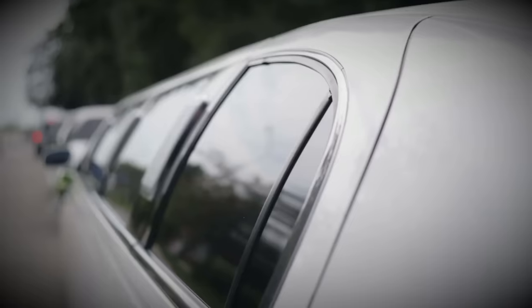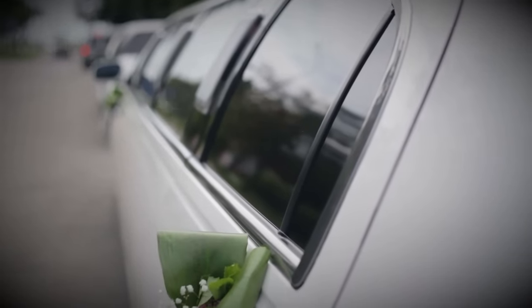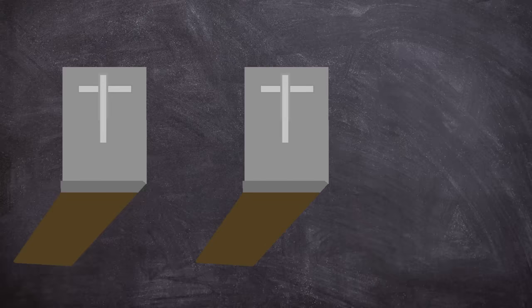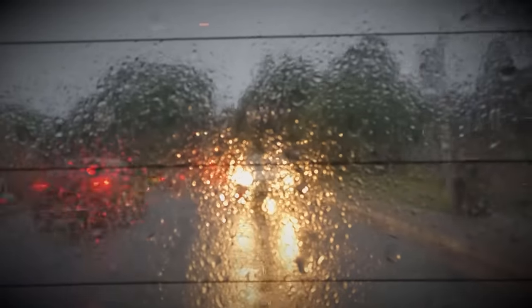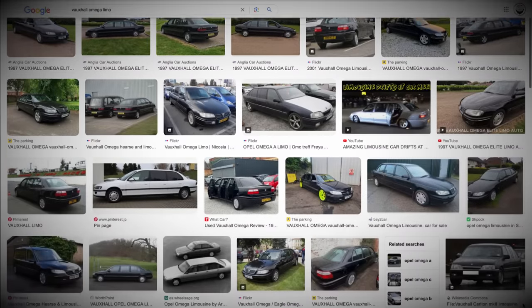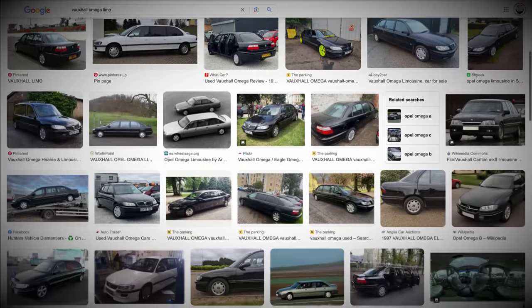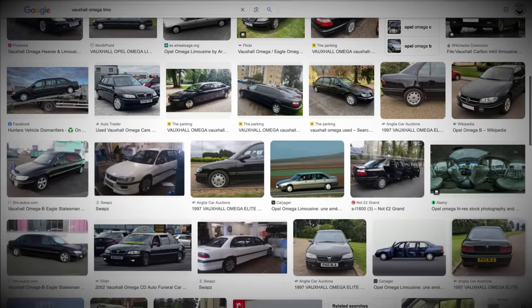Limousines I've always found to be bizarre things. Here in the UK, you really only see them in three scenarios: funerals, weddings, and drunk teenager parties. Personally, I don't think they work here, as our roads in many places just don't suit long vehicles. Plus, the cars chosen for conversion aren't always the most exciting, unless it's an import. I mean, who would really get excited by a Vauxhall Omega stretch?